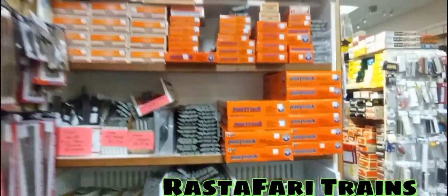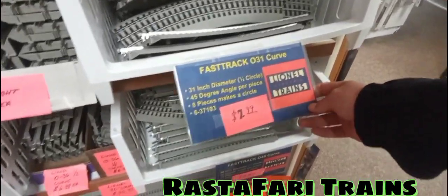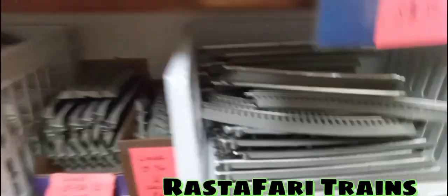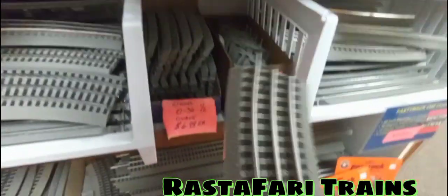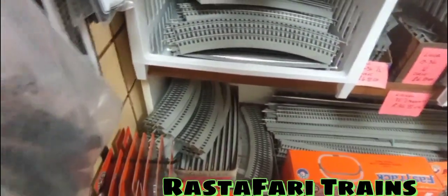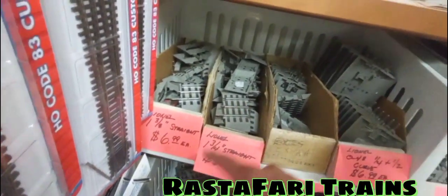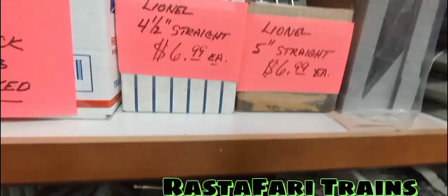Right here there's some O gauge Fast Track. O31 curve is $7.99 — you guys can pause that and check it out. O48 curve radius is $8.99. Lionel O36 one-and-a-half curve is $6.99 each. Got your short pieces here — I'm more of an old-school track guy but I don't have a problem with Fast Track. Bigger curve radiuses are right here too.